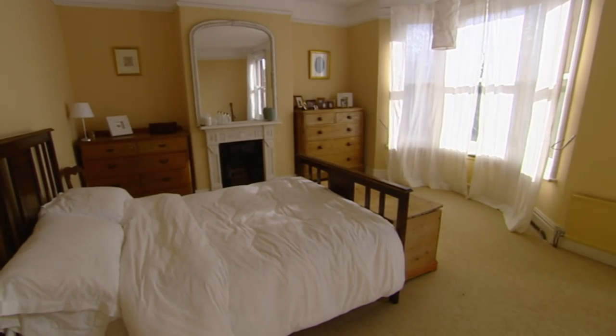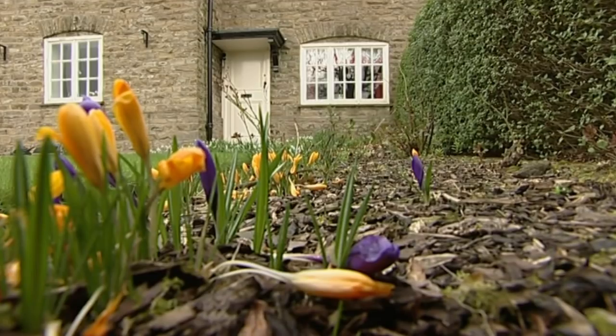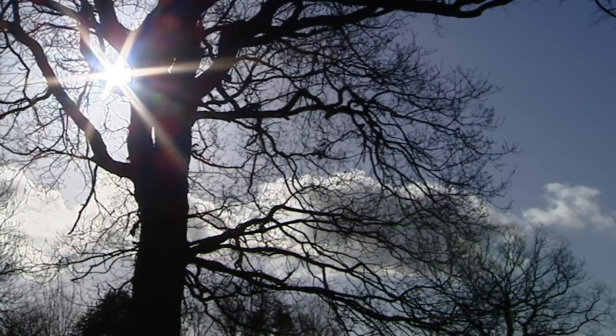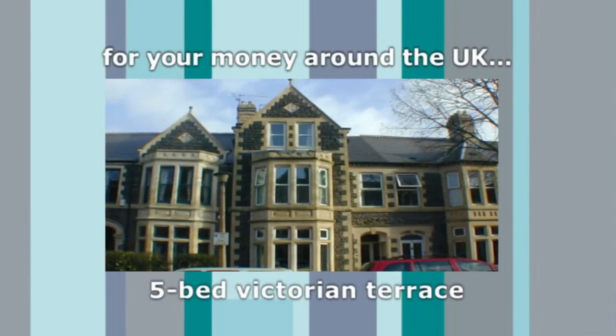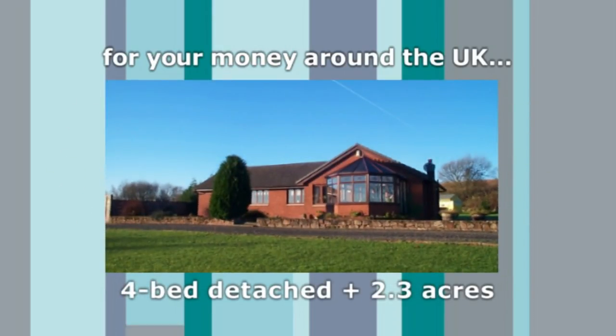Andy's keen on the Victorian townhouse that they can move right into, and Emily's been won over by the rural semi that needs some TLC. But what does £220,000 buy you elsewhere in the country? A three-bedroom barn conversion in North Yorkshire, a five-bedroom Victorian terrace with gardens in Cardiff, or a four-bedroom detached bungalow overlooking a loch in central Scotland.